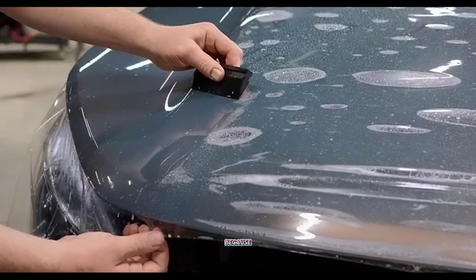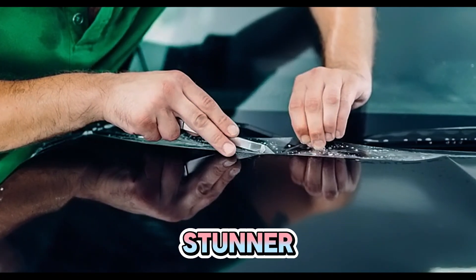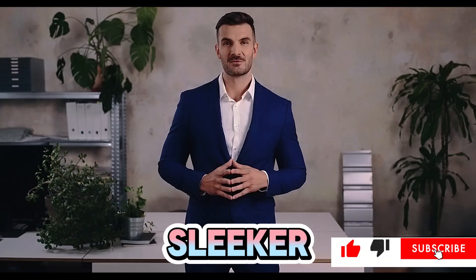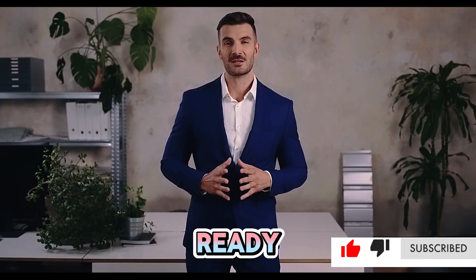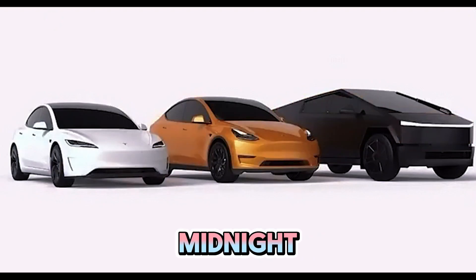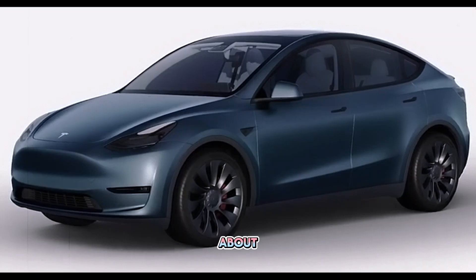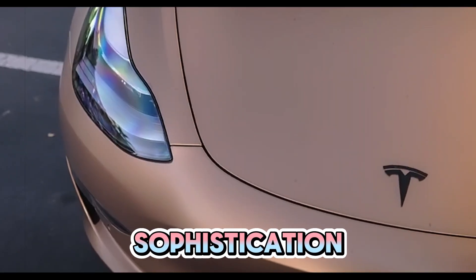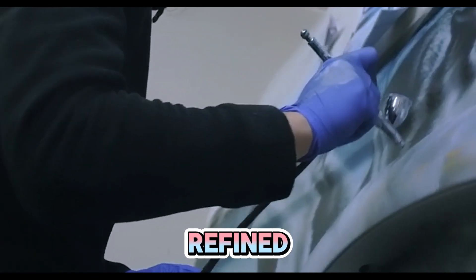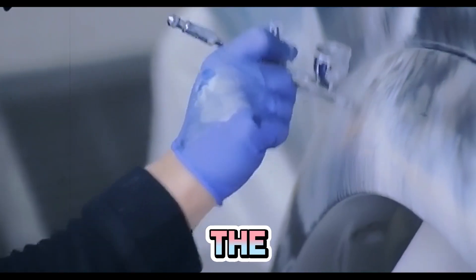Let's talk about the design, because the 2025 Model Y Juniper is a stunner. Tesla has not only refined the design but made it even sleeker, more aerodynamic, and ready to steal the spotlight. With new color options like Quicksilver, Midnight Cherry, Pearl White, and Light Gold Metallic, the Juniper is all about elegance, sophistication, and customization. The fresh paint hues offer a more refined and luxurious appeal, which truly sets the Model Y apart from the crowd.